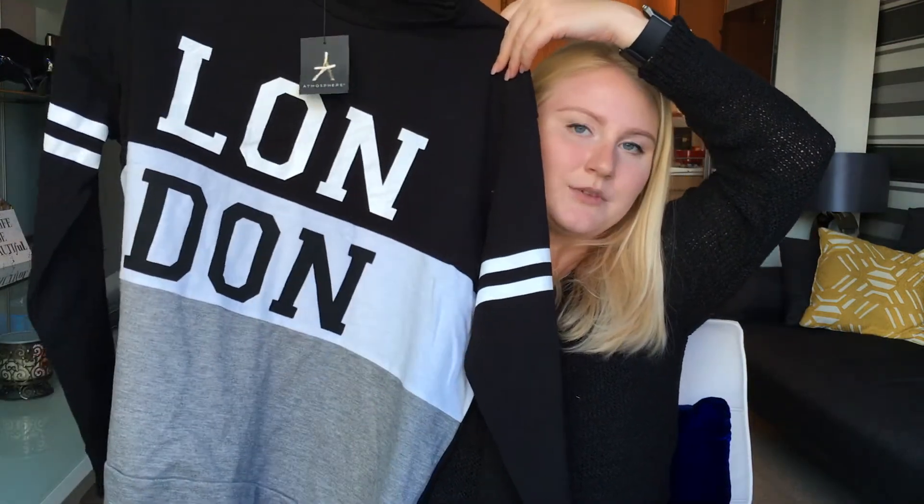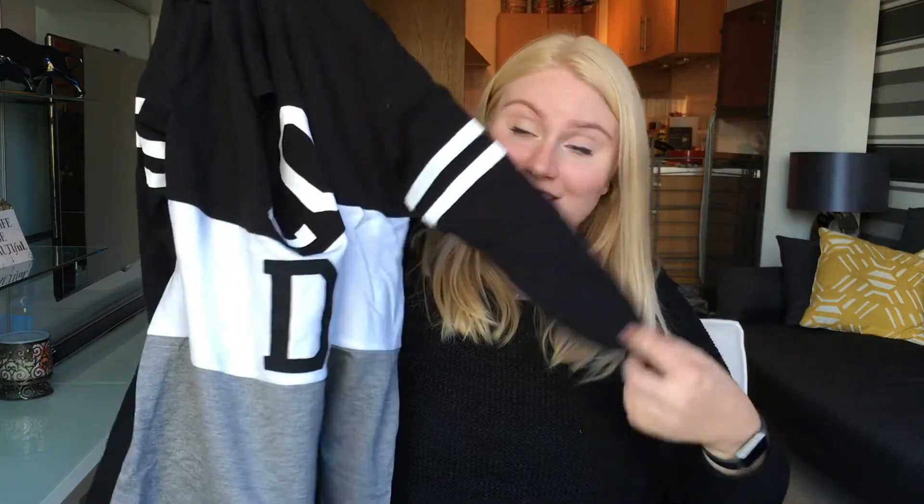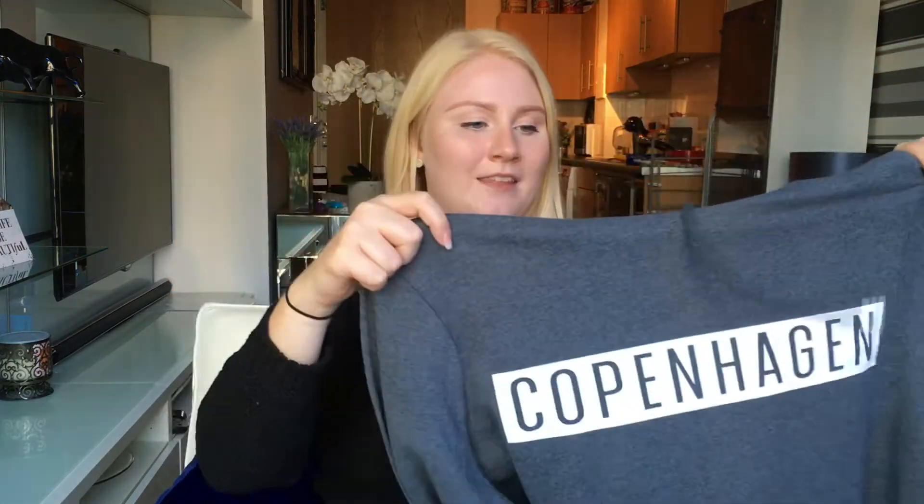I guess this one speaks for itself — maybe because it says London. And it's black, white, and grey. It's a quite thin sweatshirt, actually, so great for an apartment that doesn't get cold but where you still want to wear your comfy clothes. And I bought this hoodie sweatshirt — guess what it says: Copenhagen. I bought these shirts because these are the cities I love the most in the entire world. Of all the cities I've been to — and I've been to quite a lot — London and Copenhagen are my favourites. Copenhagen is my favourite and London is my second favourite. And that was actually it.